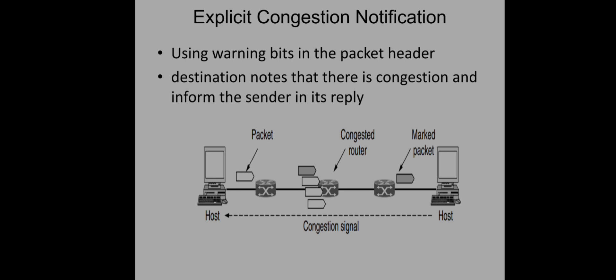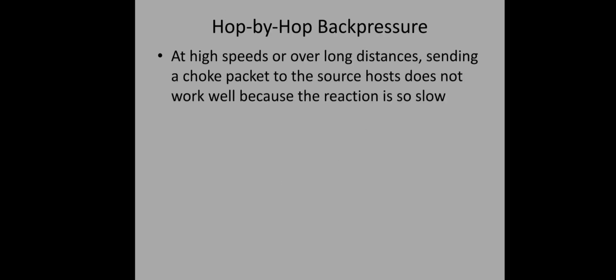The problem with ECN is that the signal travels from the router all the way to the destination and then back to the source. There is a very large subnet between sender and receiver, so significant delay is experienced by this signal. By the time the sender receives the notification, especially on a high-speed or long-distance network, many more packets will already have been sent, making the response very slow.